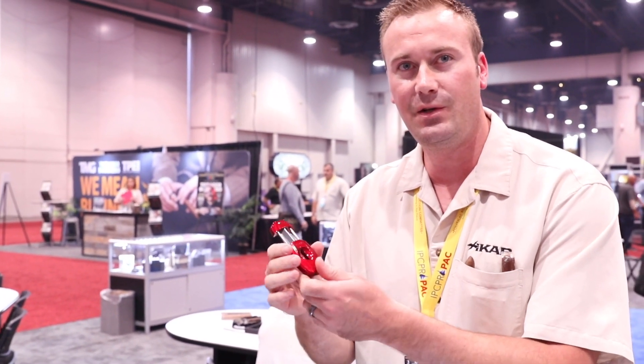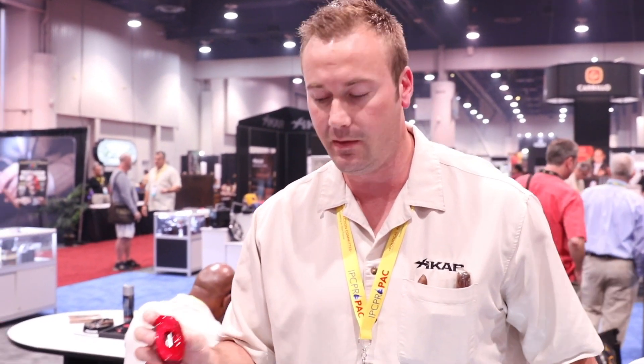This is our VX2. It's a deeper V-cut than we have in the VX cutter. It's available in four different colors, and it's got the matching lighter.